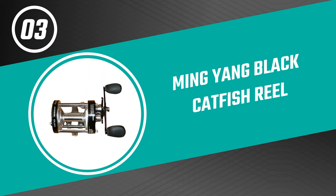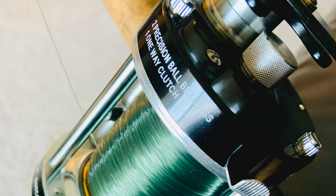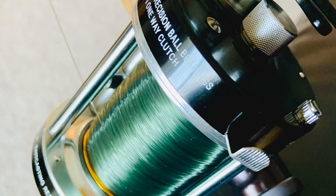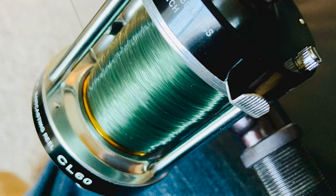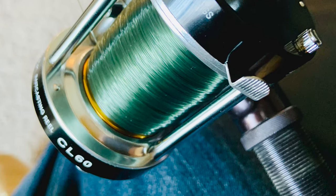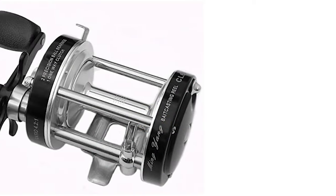Number three: Ming Yang Black Catfish Reel. Do you need the best catfish reel for everyday use? The Ming Yang Black Catfish Reel is perhaps the most ideal decision for you. It is sure to bring a smile to your face. This Ming Yang catfish reel is constructed of high-quality material that is durable and lightweight.